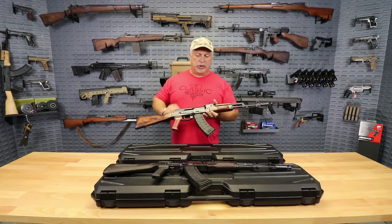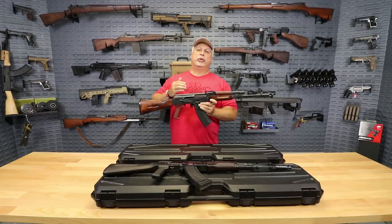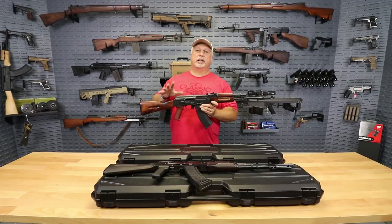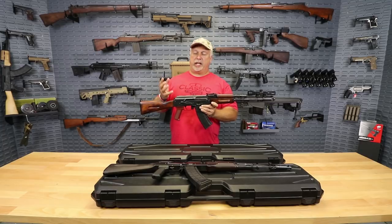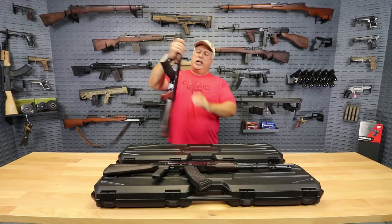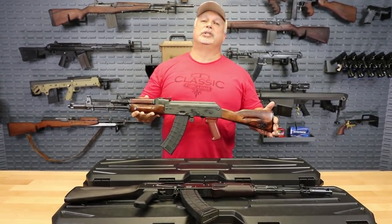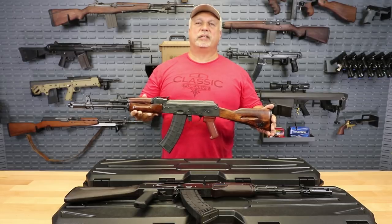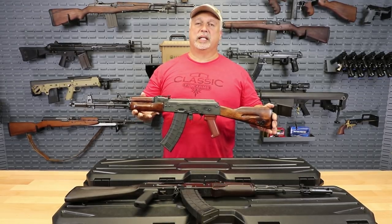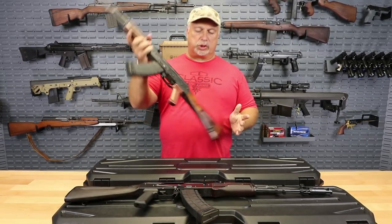You can see the beautiful wood stock that this one has. Now these are being built utilizing original kits, so the stocks are going to vary from gun to gun depending on how the furniture looked when it came in to us, but all of the wood stocks are getting a light refinish on them. If you look at 10 different guns, you're going to see 10 slightly different finishes on them. You may see some small dents or dings as would be accustomed to the original wood finish, but overall just a gorgeous rifle.